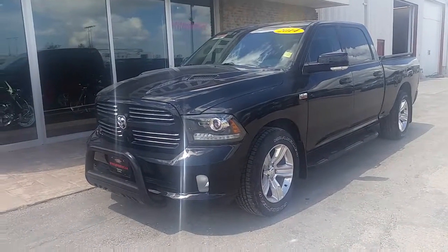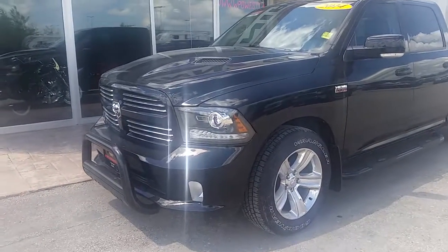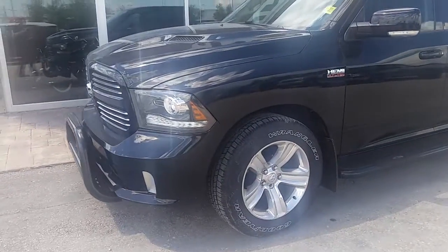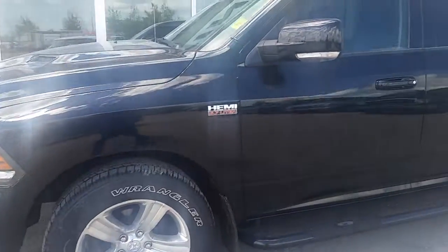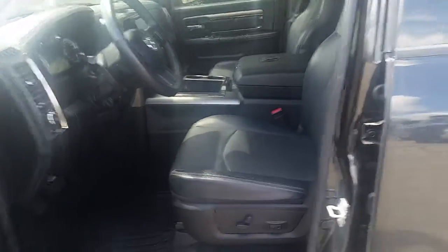Right off the bat you will notice this black-on-black sport hood with a sport grille, along with those upgraded Ram headlights. To the side you'll see the stock 20-inch alloy wheels, blacked out nerf bars, and coming inside you'll see a full leather interior with passive keyless entry.